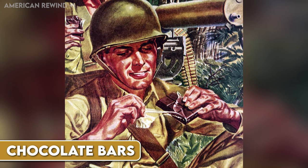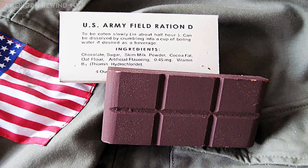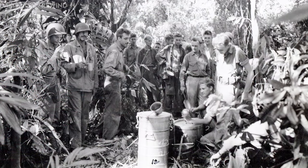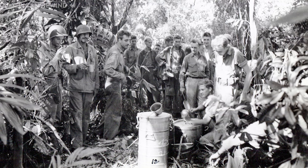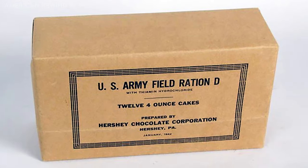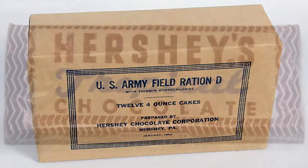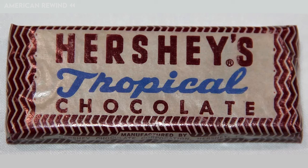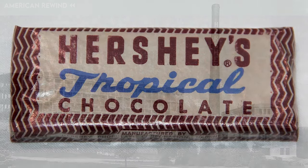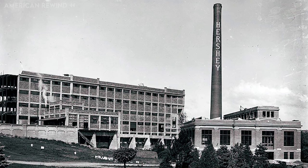Chocolate bars became an important part of an American soldier's rations on the front lines. In 1940, the Hershey's Corporation developed a special emergency ration chocolate bar just for soldiers. These bars were tested in various climates, like the Philippines and Panama, to make sure they could withstand extreme heat. After the attack on Pearl Harbor in 1941, these chocolate bars were even specially packaged to protect against poison gas. The most famous of these was the Tropical Bar, created in 1943 for troops in the Pacific Theater, designed to endure high temperatures. Throughout the wartime years, the bulk of Hershey's chocolate production was dedicated exclusively to the U.S. military.